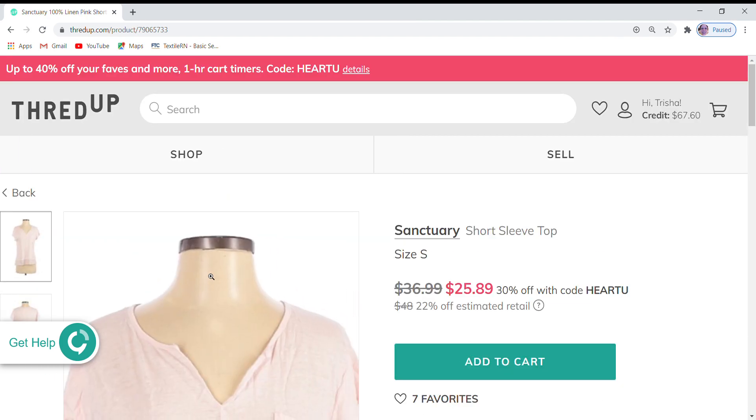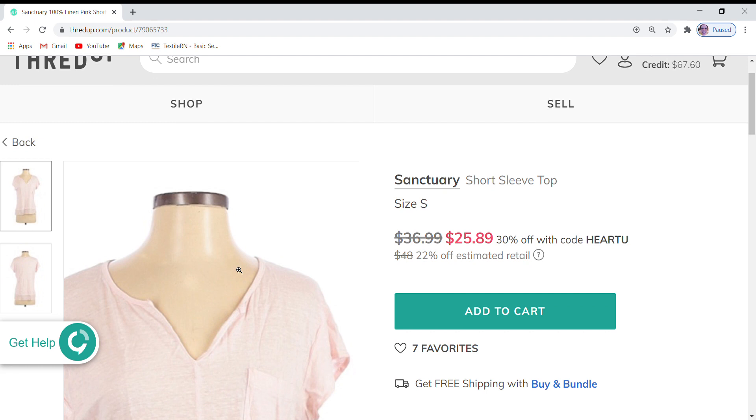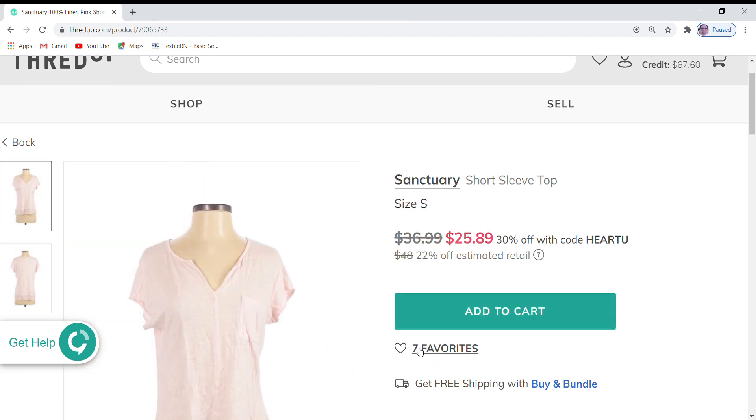Next is a Sanctuary short sleeve top. This has seven favorites and is at $36.99, which is 22% off retail. It's currently 30% off during the sale, so I'm not going to adjust that price — it's a really good deal for this top.